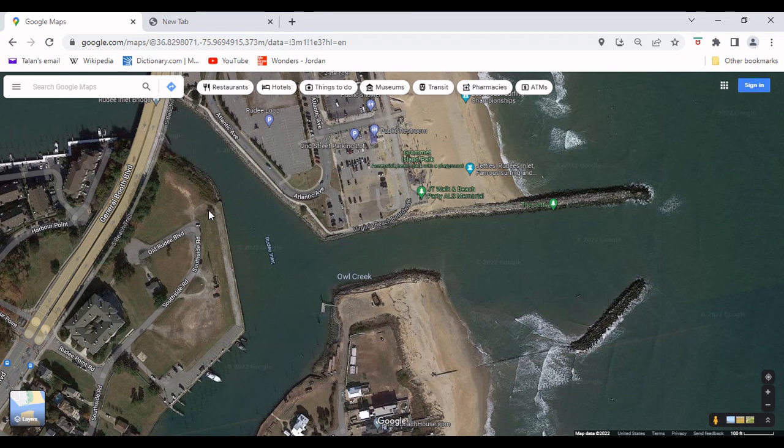Hopefully next time I'll do a little bit more exploring and come out here to explore more of the inlet. But I definitely enjoyed myself at Rudy — it was a nice Virginia mid-October fishing trip. I'll show that video now.